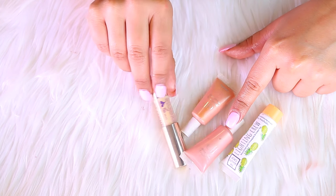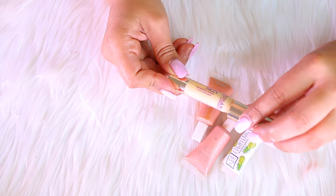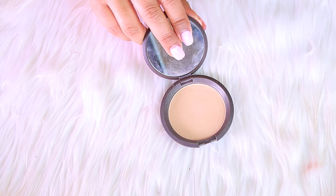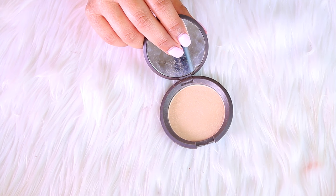These are just a few other liquid illuminators I have — one is by The Beauty Crop, two are by e.l.f., and one I'm not sure of the brand. I really don't use any of these, so I'm not going to keep any of them.